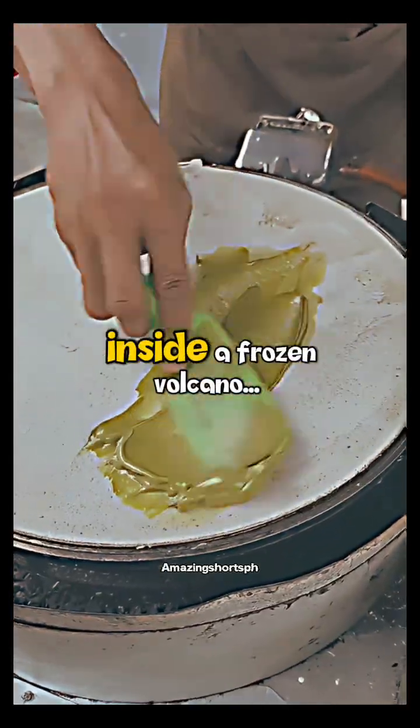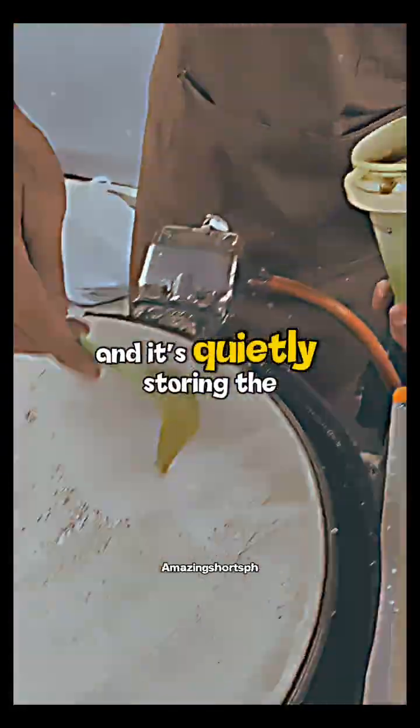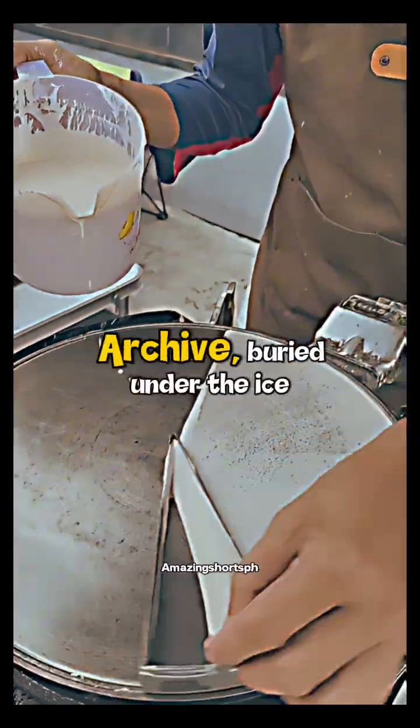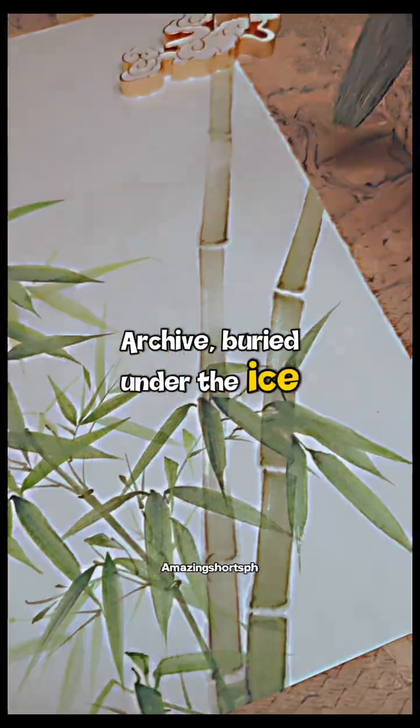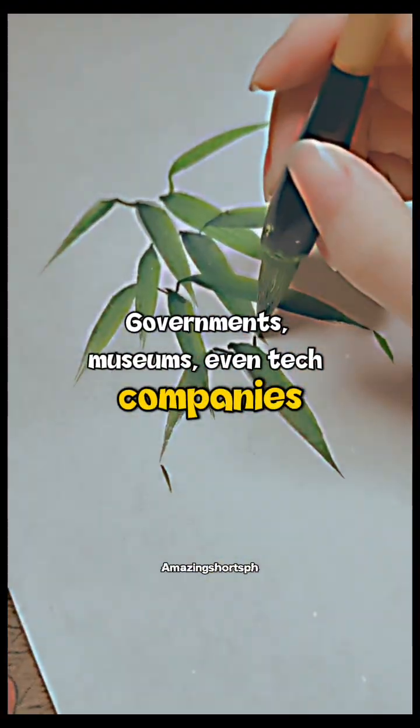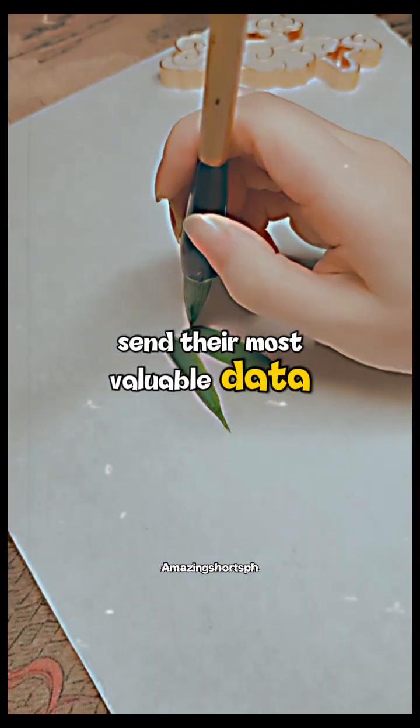There's a library hidden deep inside a frozen volcano, and it's quietly storing the entire Internet. It's called the Arctic World Archive, buried under the ice in Svalbard, Norway. Governments, museums, even tech companies send their most valuable data here.